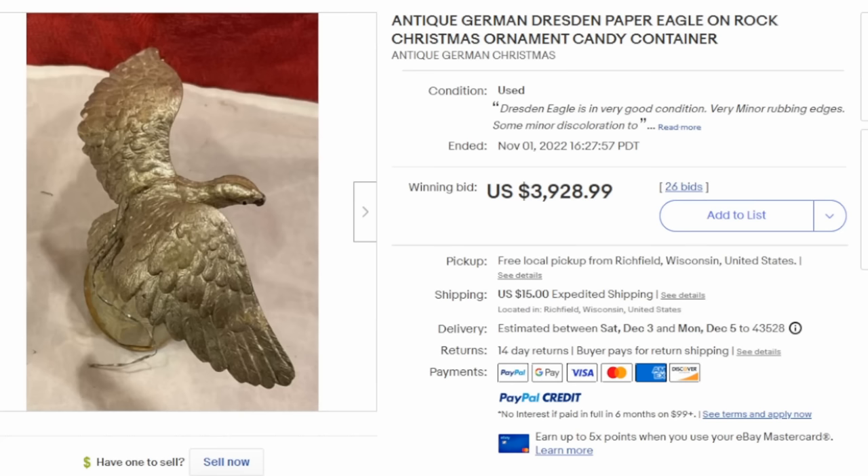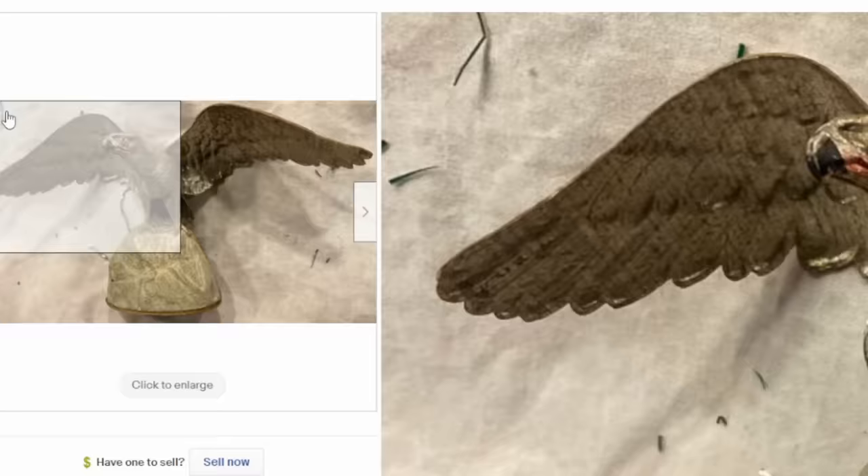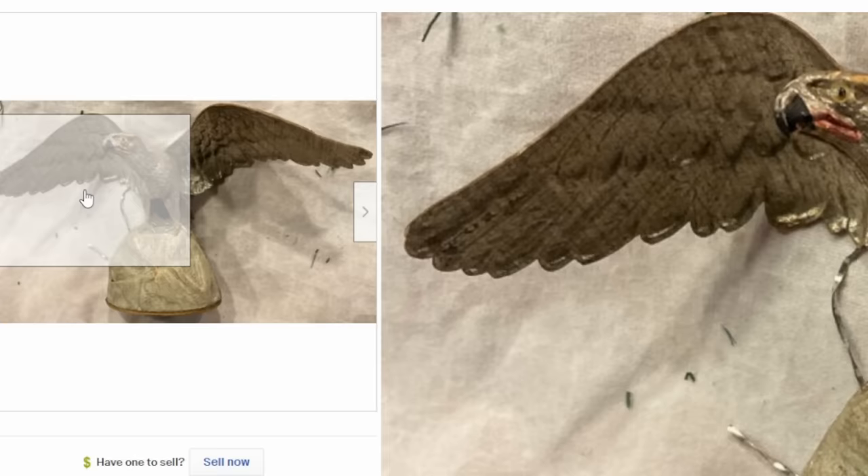One of the most expensive types of Christmas ornaments across the board for the last several decades has been Dresden paper-made Christmas ornaments. Dresden is actually a city in Germany, and the Dresden area was known as the capital for fancy and fine quality paper and cardboard items of all types. Many of these were also sold as candy containers. This is a spread-winged eagle, and this one easily sold for almost $4,000 — it's completely made out of paper, gilt or silver finished.